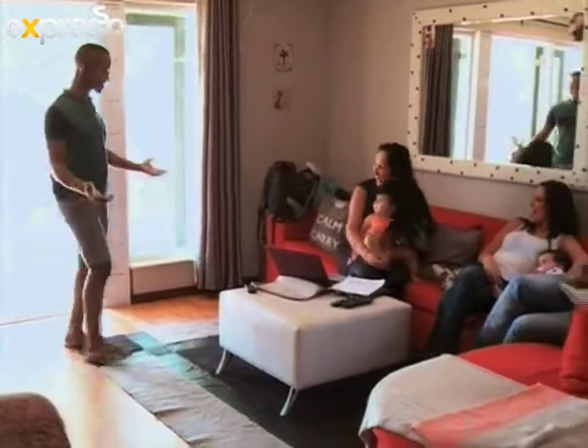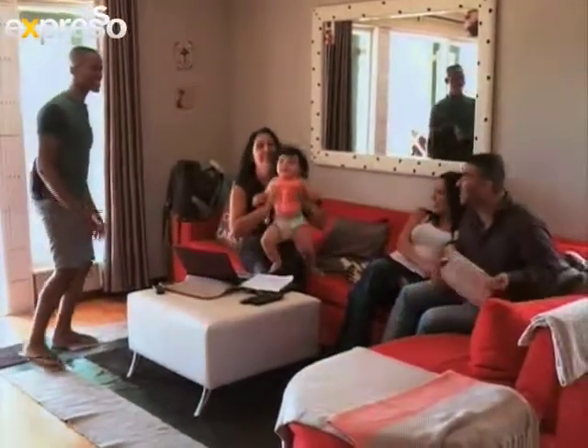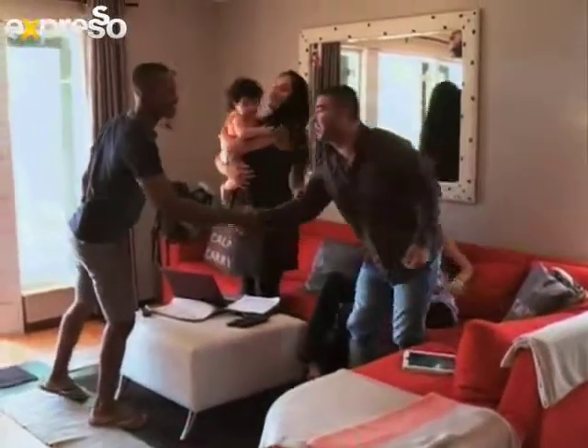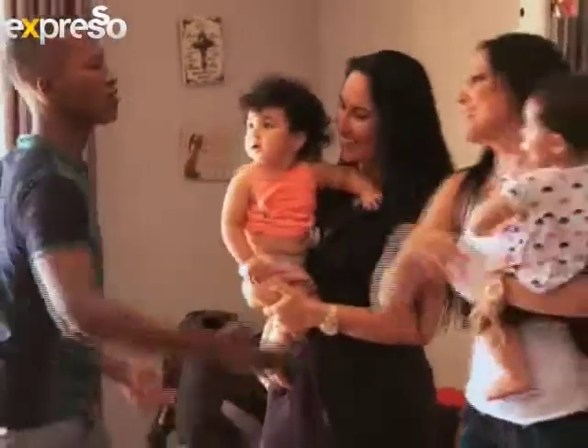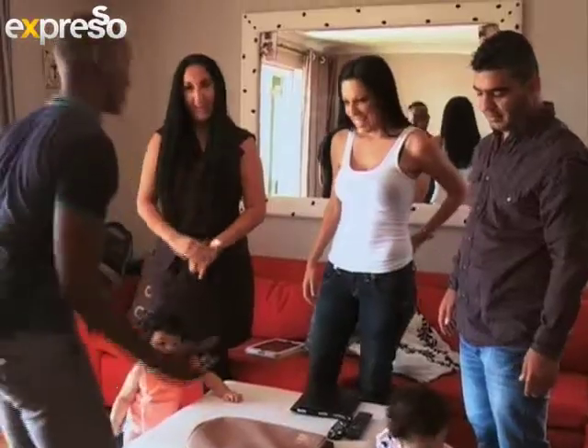Hey, you guys! How's it going? Good to see the family. Give us a group hug there. Good to see you guys. This is my off day today, so I thought I might come and visit the family, see the girls and have some fun with you guys. Shall we head off? Dad, you're staying with the babies — good luck!